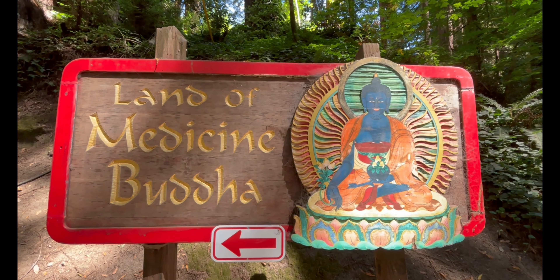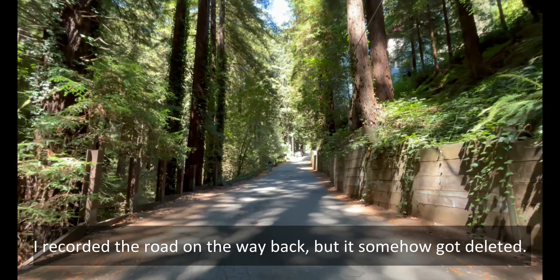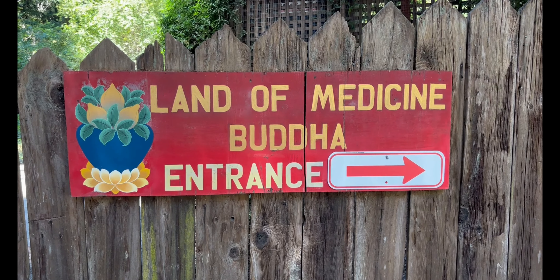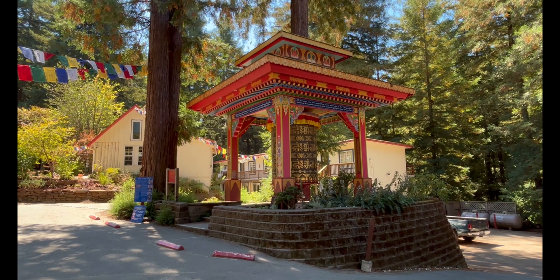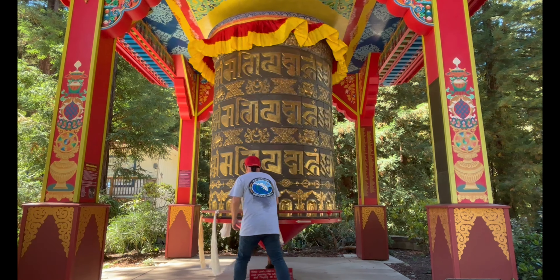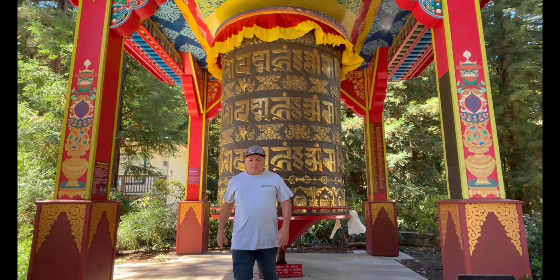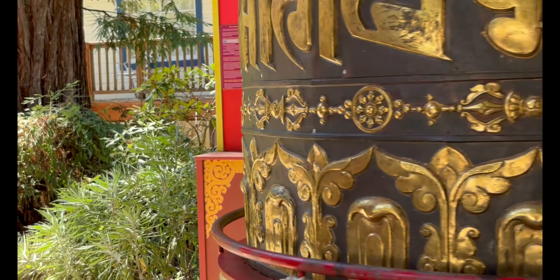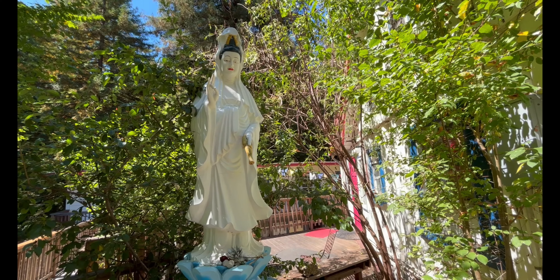Another must-see in Santa Cruz County was the Land of Medicine Buddha Retreat Center, which you can find at the end of a narrow winding road through the redwood forest near the small town of Soquel. My friend Patricia had raved about this 180-acre Buddhist refuge a few years ago when she experienced it while living in Santa Cruz. The center offers innovative secular education including retreats, sacred sites, wellness programs, a primary school, end-of-life care, natural trails, and more.